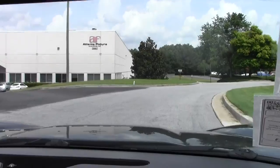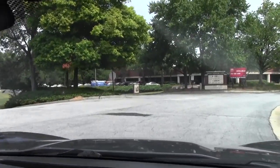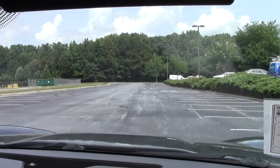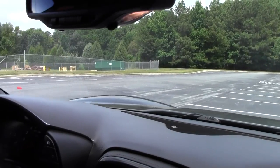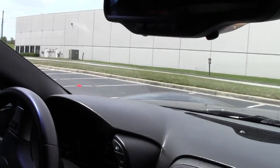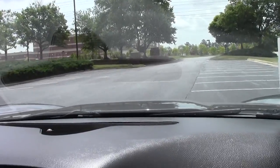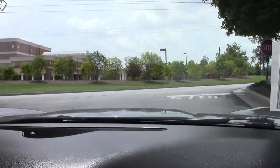Exterior paint color on this is Cyber Gray. The interior is ebony. The car runs and drives great and it's nicely equipped. It's got the telescopic steering column, dual heated seats, factory navigation, memory seating, and this car does have the OnStar system as well.